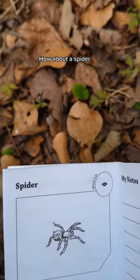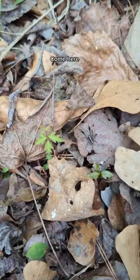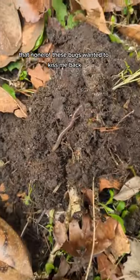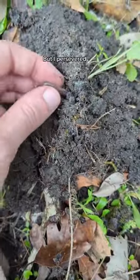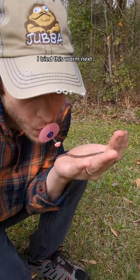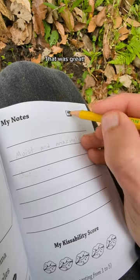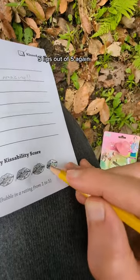How about a spider? Come here. I started getting a little depressed that none of these bugs wanted to kiss me back, but I persevered. I tried this worm next. That was great! Five lips out of five again.